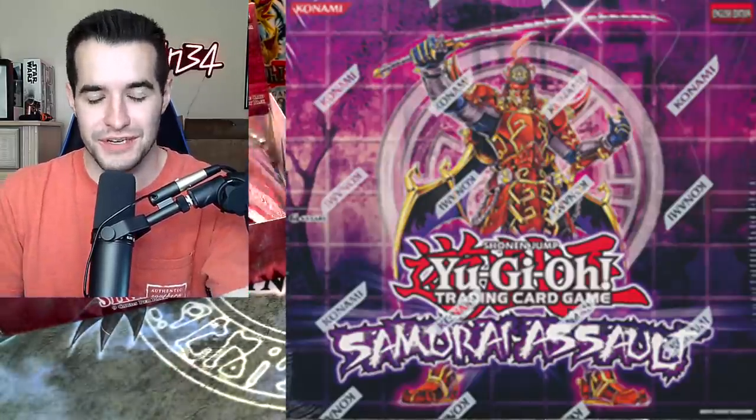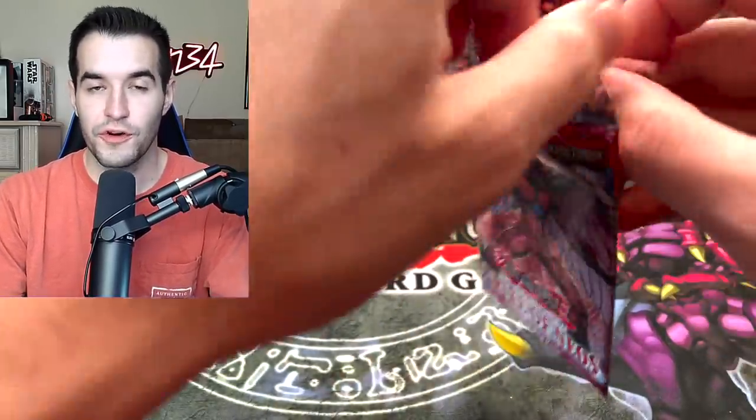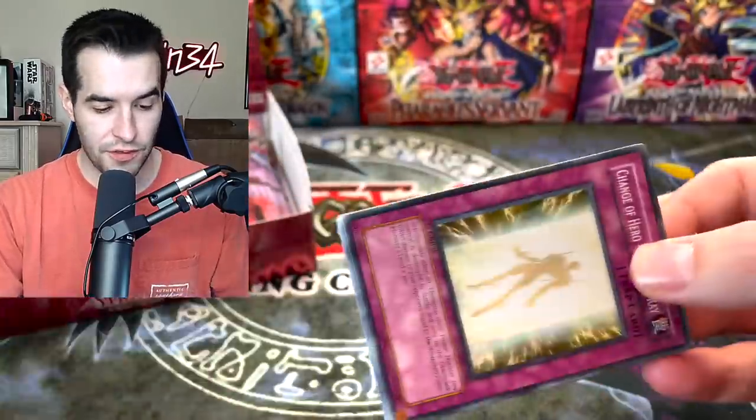You guys remember the Samurai Special Edition? That's a really cool product — I would like to open more of that. So far pretty good opening. We've pulled some pretty good cards. I'm pretty happy with it.